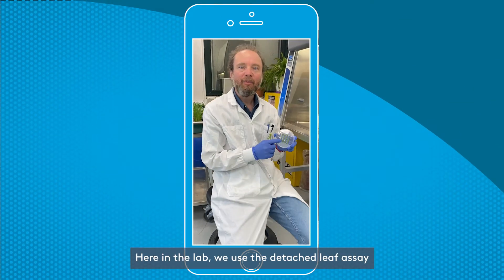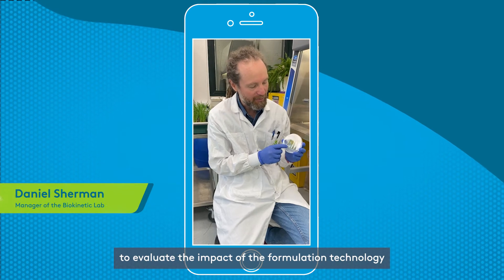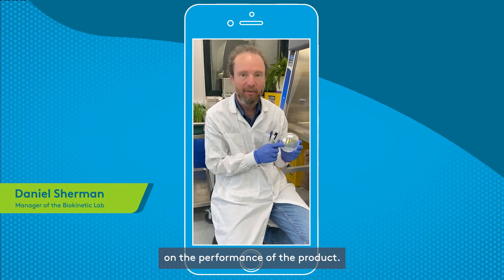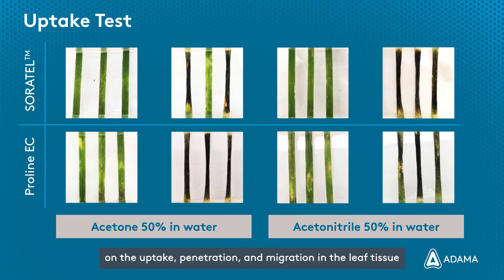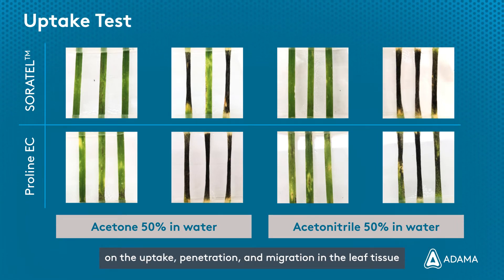Here in the lab, we use the detached leaf assay to evaluate the impact of the formulation technology on the performance of the product. We have tested the impact of the asorbital formulation technology on the uptake, penetration and migration in the leaf tissue.